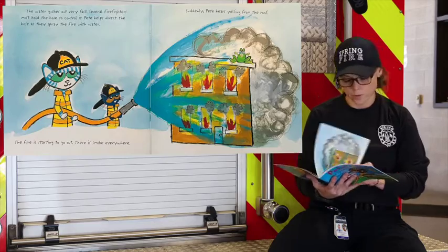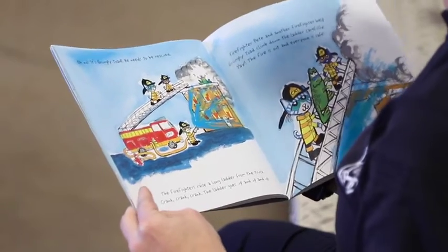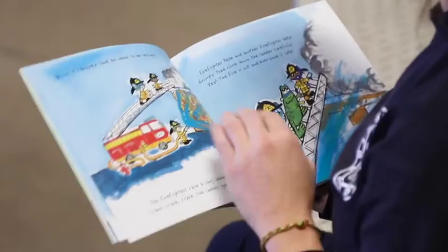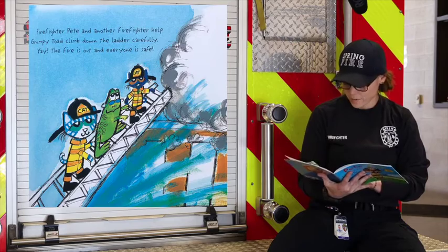Suddenly, Pete hears yelling from the roof. Oh no, it's Grumpy Toad. He needs to be rescued. The firefighters raise a long ladder from the truck. Crank, crank, crank. The ladder goes up, up, up and up. Firefighter Pete and another firefighter help Grumpy Toad climb down the ladder carefully. Yay, the fire is out and everyone is safe.